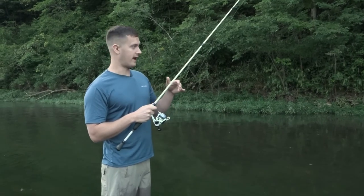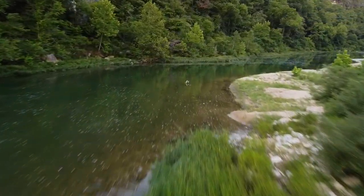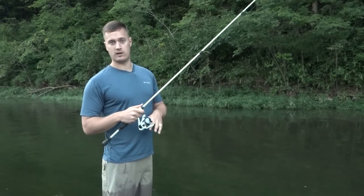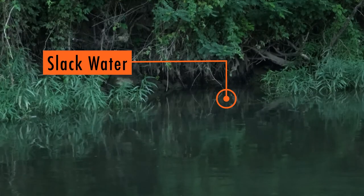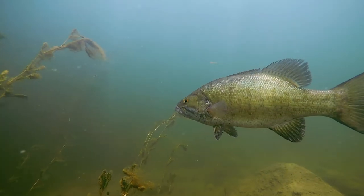A good tip for finding the right places to fish whenever you're on a creek like this with moving water — look for slack water. Because there's gonna be moving water, and you're gonna have little pockets of grass and things along the bank that hold slack water. That's where you're gonna find a lot of smallmouth.